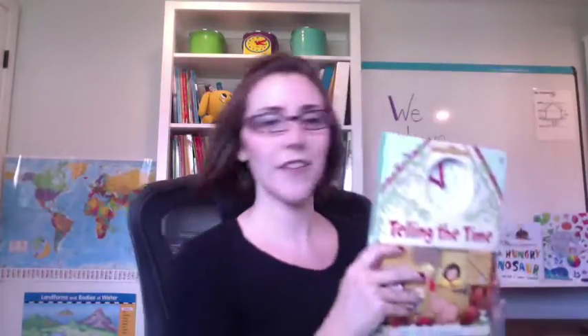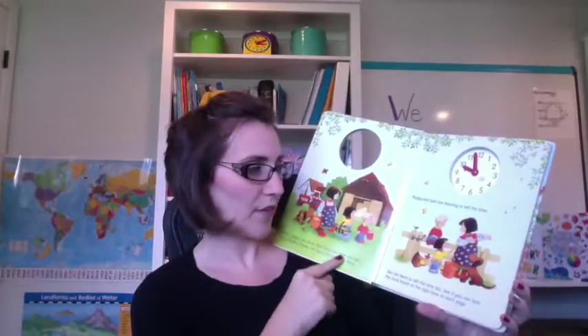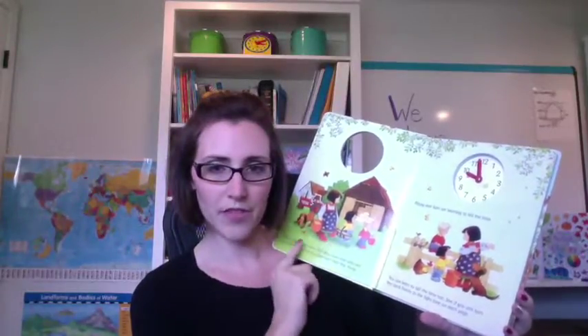An additional book to these Lift the Flap books that I just got and fell in love with for my son is Telling the Time. This is a storybook and it goes along with Usborne Farm Tales, which is a book that has a CD that reads the story. This is a story about the Boot family — these kids live on a farm and they are helping their mom with their day-to-day chores, and as they help their mom they are learning how to tell time.